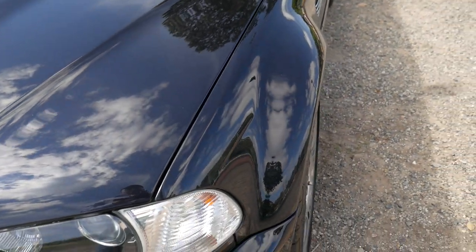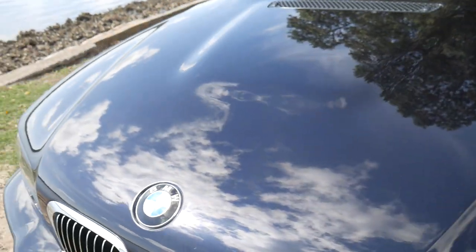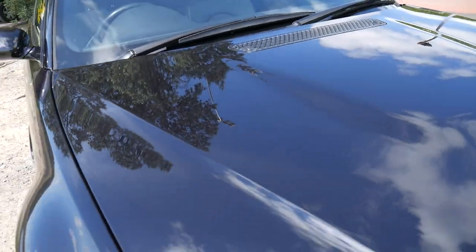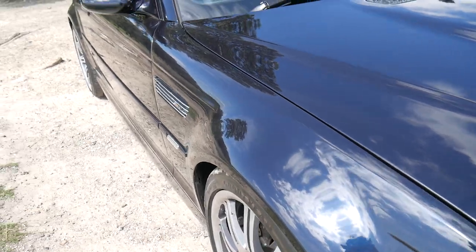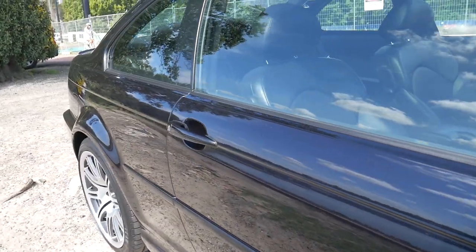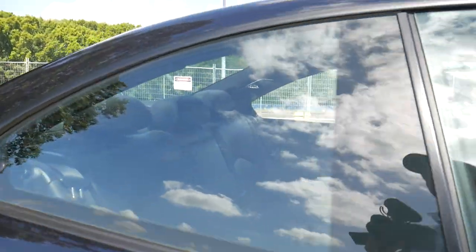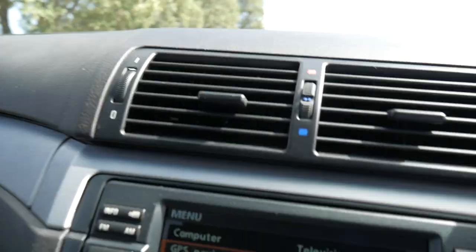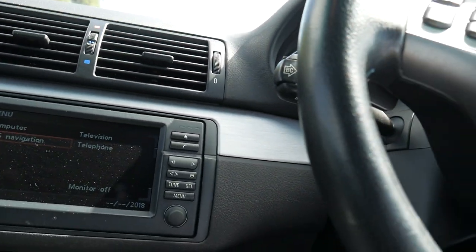The chrome kidney grills are in excellent condition. This car will be registered here in New South Wales — at the moment it's registered interstate, which is where it originally came from. Why don't we jump in the car and have a look and listen and see just why this is so good.